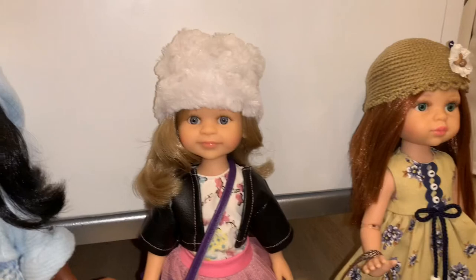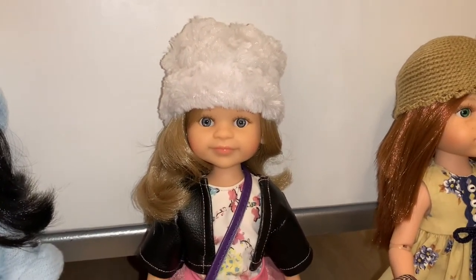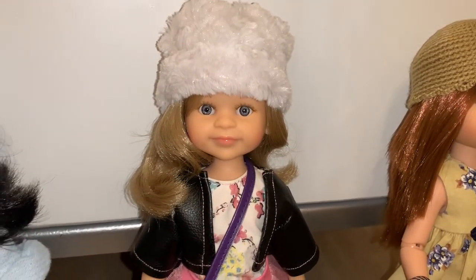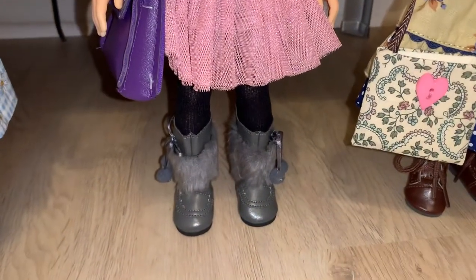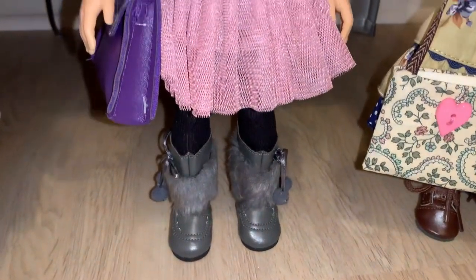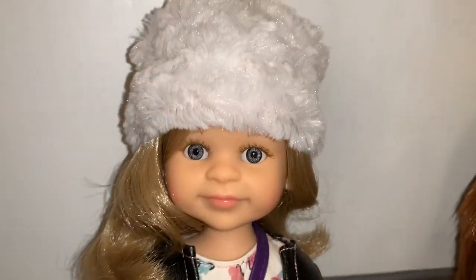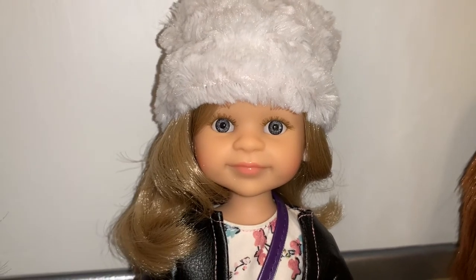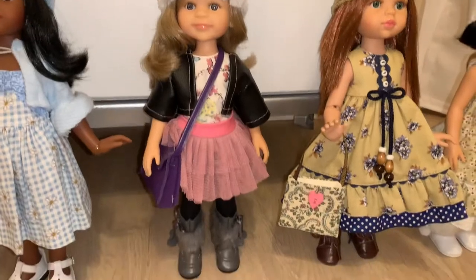Next to these two, we have another doll that I purchased nude — well, they all come with underwear, so they're not completely nude. She's listed as Rosalie; I bought her on Dolls and Dolls and purchased the outfit separately on Dolls and Dolls, then put Rosalie in this outfit. She looks just like the Cleo sculpt, but they had her listed as Rosalie. I just love that outfit — I think it's super cute.